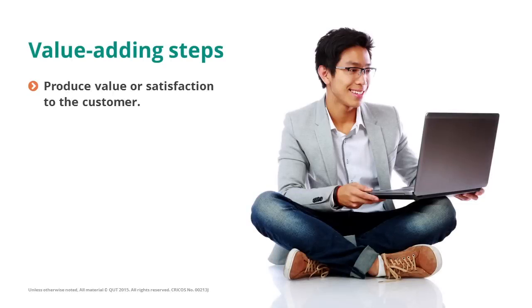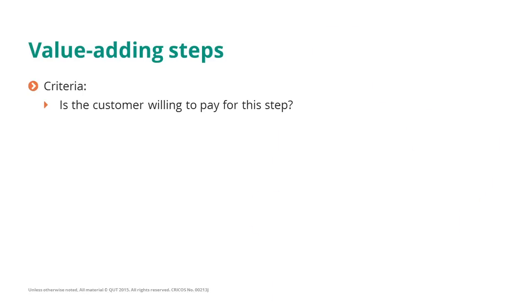Value-adding steps are those that produce value or bring satisfaction to the customer. When you have a step and you think it is value-adding, the criteria you should use to put it into that category includes the following: Is the customer willing to pay for this step? If so, we will say it is value-adding.